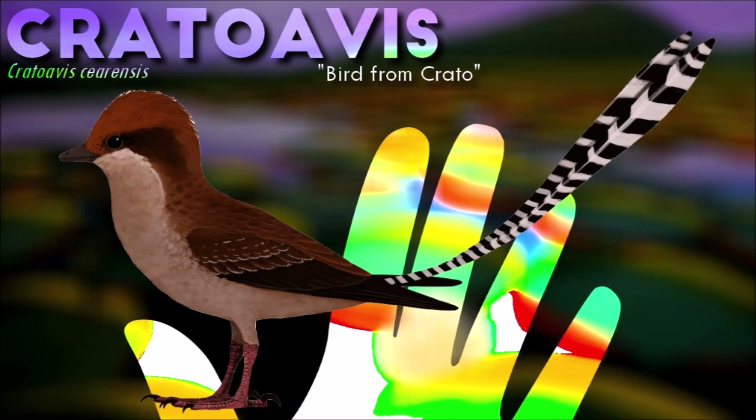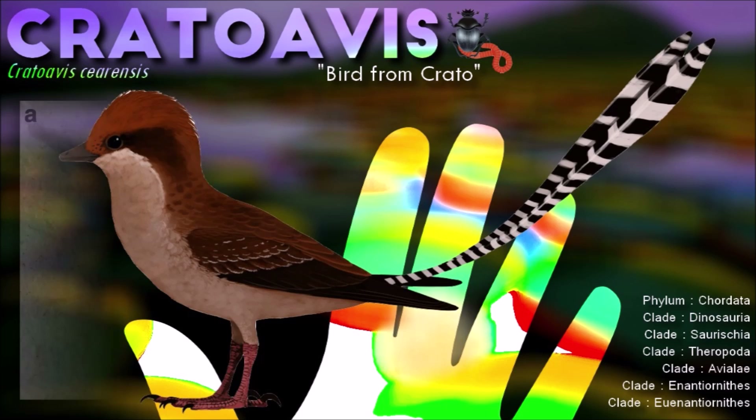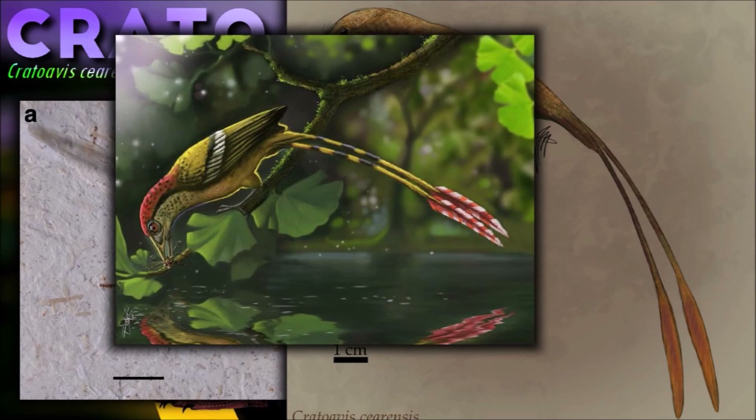Cratoavis had a relatively long, slender beak with a hooked tip, suggesting that it was a carnivorous bird that fed on small animals, such as insects or other small vertebrates. Its wings were relatively short and rounded, indicating that it was probably not a strong flyer and may have spent most of its time on the ground or in trees.